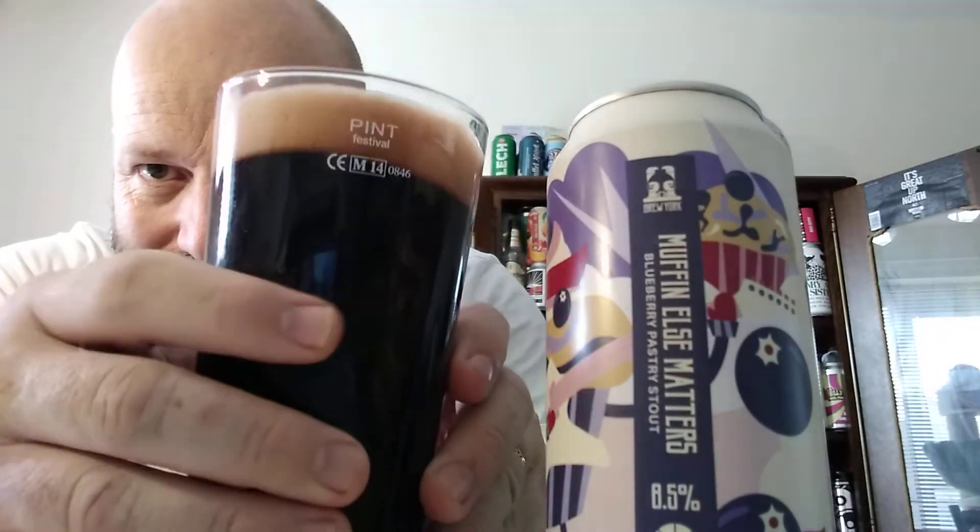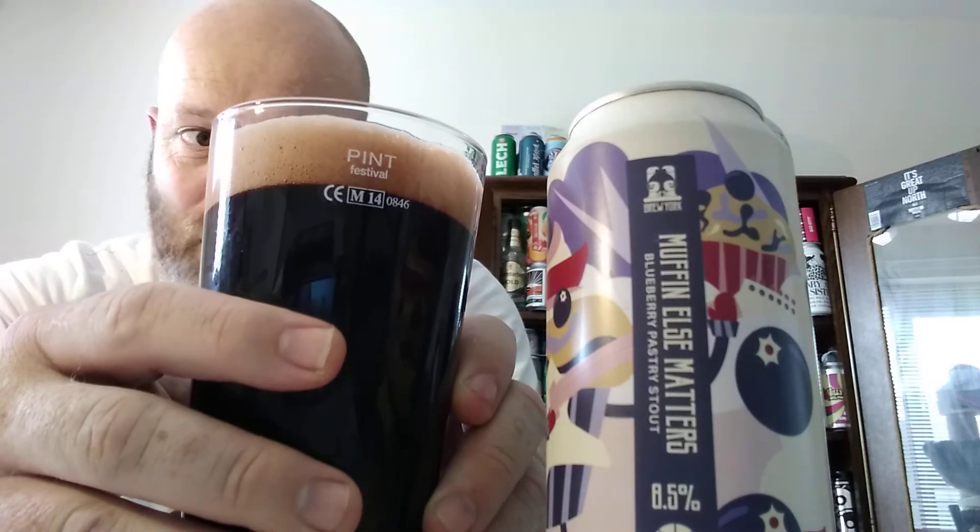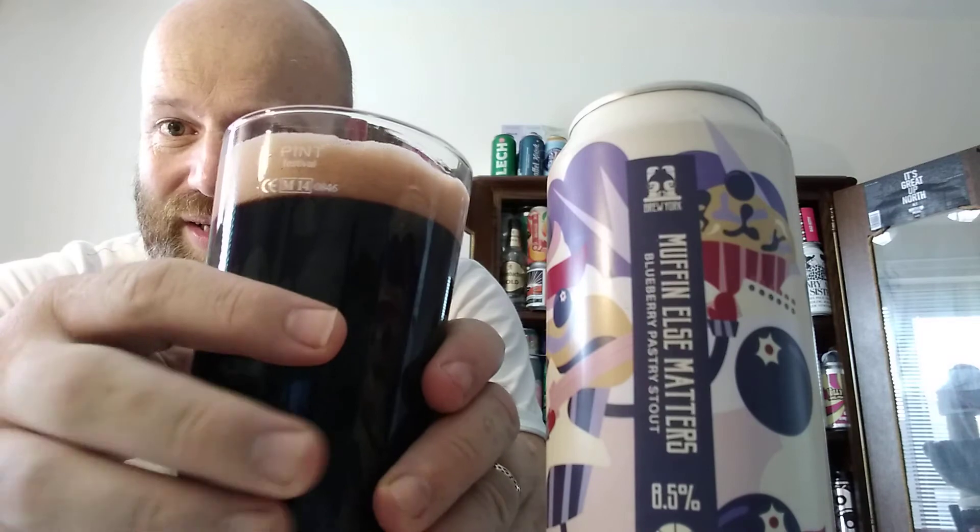Absolutely wonderful — look at that head, it is beautiful. Lovely off-white, dare I say blueberry-blue tinge to this head. It looks absolutely gorgeous, it's jet black. On the aroma, blueberries are there straight away. I'm not really picking up any stouty aromas or anything like that, but the blueberries are just there, kicking around. It smells lovely. I'm gonna go in — cheers everybody.